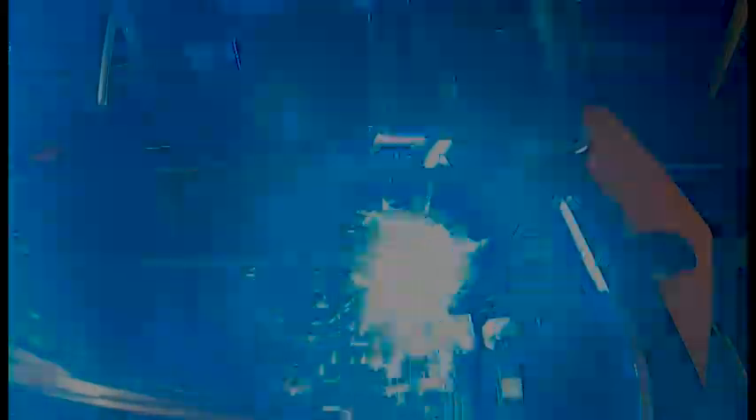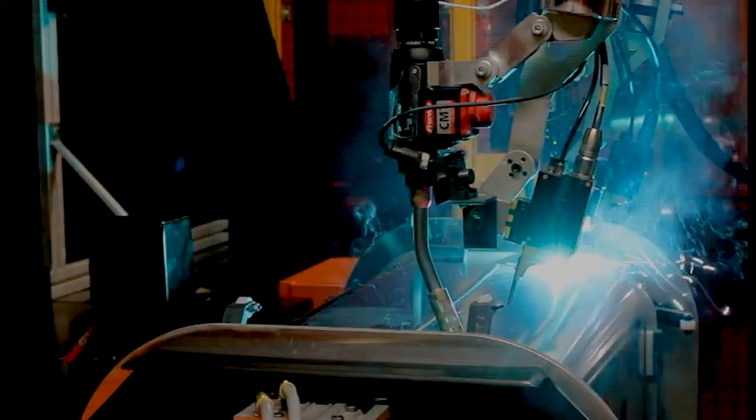Not only does this robotic welding system have seam tracking, which is fairly common, it also is equipped to perform adaptive fill welding. Adaptive fill allows for the correct weld process to be deployed to address the variability seen by the seam tracking for gap and height mismatch of the materials in a particular joint to be welded. It does this in a way that is just about as close to AI as you can get. Without any human intervention, the robot selects and calls out predetermined weld procedures to address the anomalies in the joint.